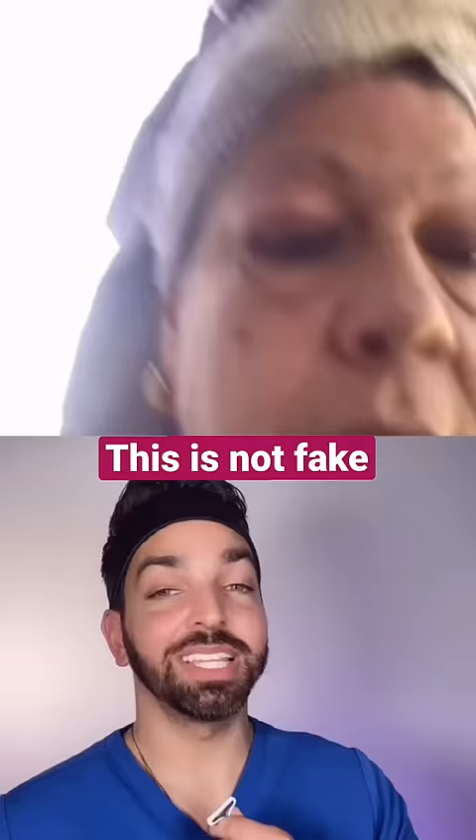First, let me start out by saying these results are not doctored. They're completely legitimate results that she has using this product, and I'm going to explain why. I'm only going to do one side so you can see the difference. And now we'll wait. Watch her eye bags really closely in this video.